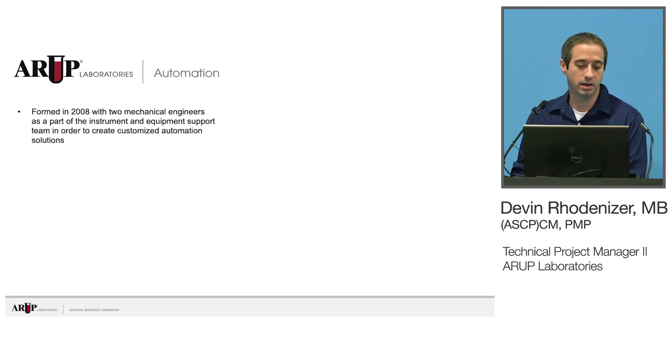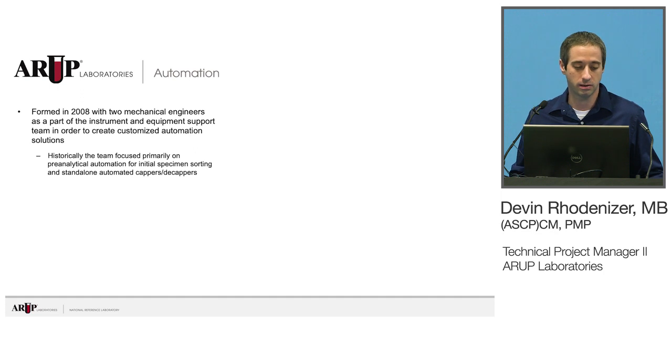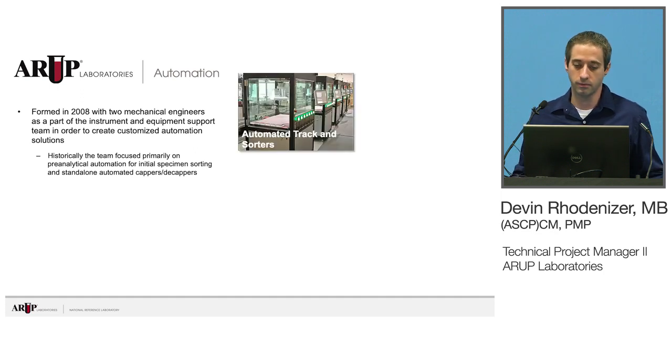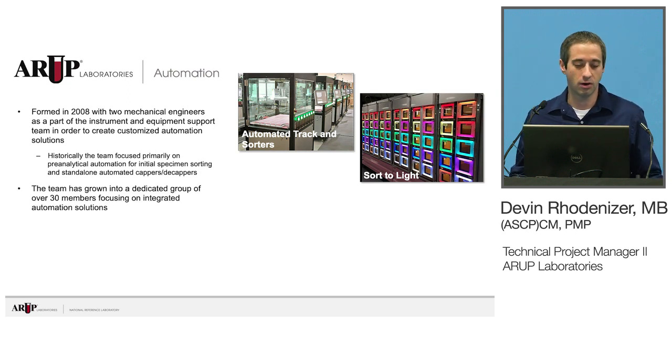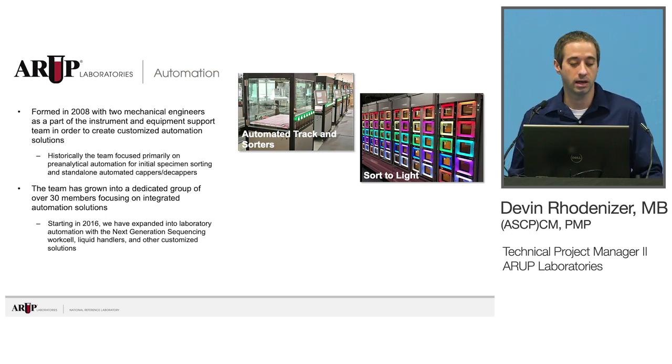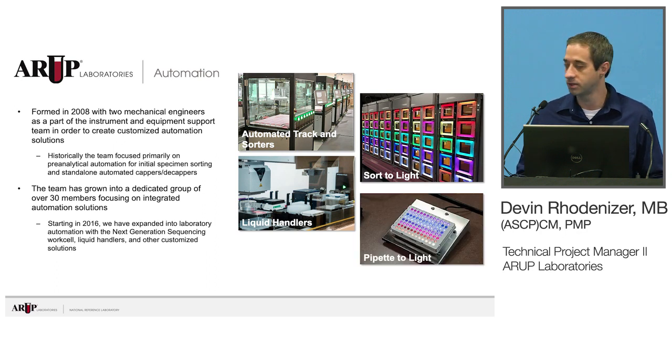A little bit about the automation team. I'm part of the automation team at ARUP. This group formed in 2008 with two mechanical engineers as an offshoot of our group that does support and service internally. They were there to start doing some customized automation, and historically they've been focused on pre-analytical automation — most known for our automated track and sorters and our pipette-to-light system. Now the team has grown to over 30 dedicated members, and in 2016 we expanded into the laboratory with the next-generation sequencing work cell.